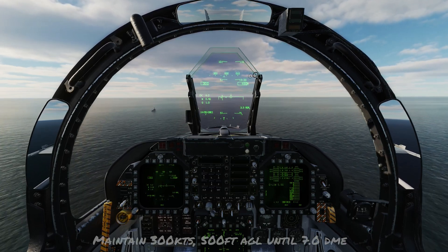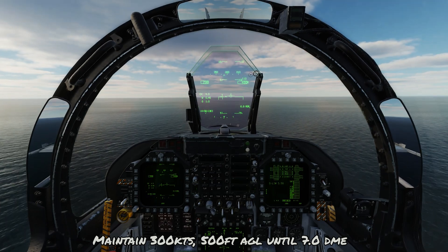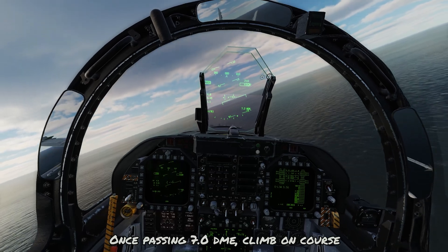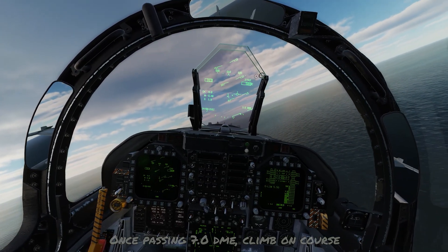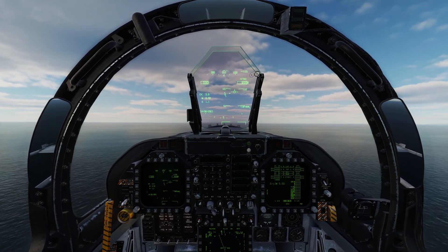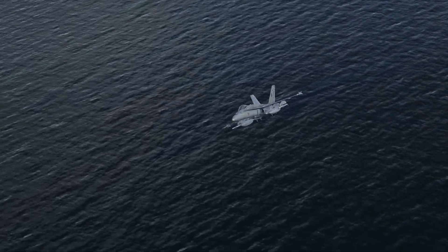Now it's just a matter of maintaining 300 knots at 500 feet AGL until 7 nautical miles, at which point you can initiate a climb in VMC on whatever course you like. The standard climb is going to be 350 knots, so military rated thrust is going to be about 15 degrees nose high. That completes the video on case 1 departures in the F-18 Hornet. Till next time, remember to fly safe and check your six.